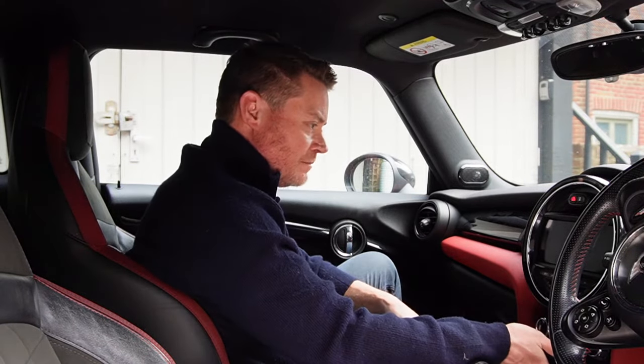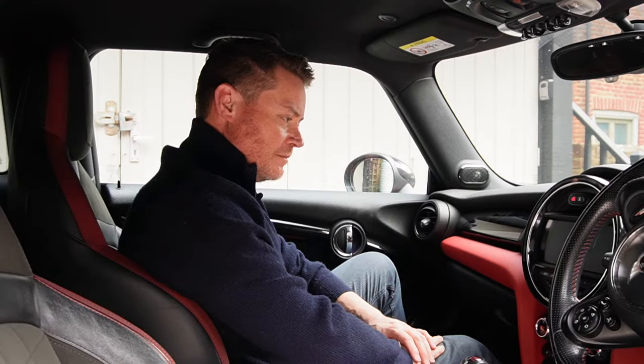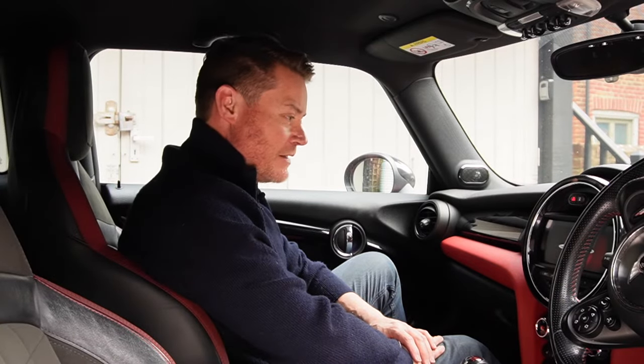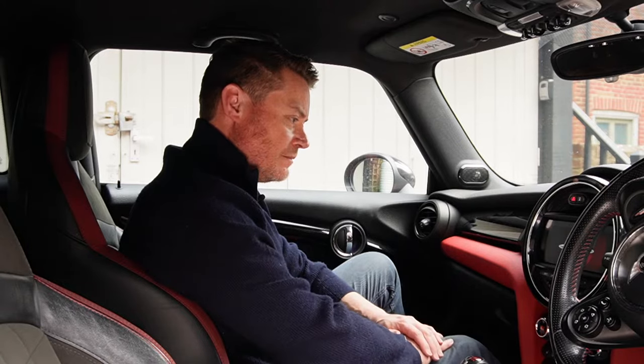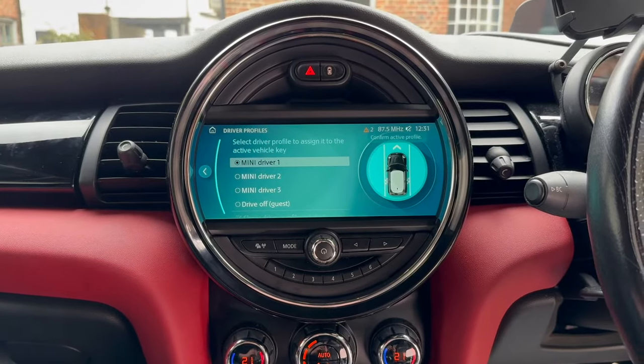Time to see if it works. Oh, it looks nice — John Cooper Works. I like it. Wow, it looks good.